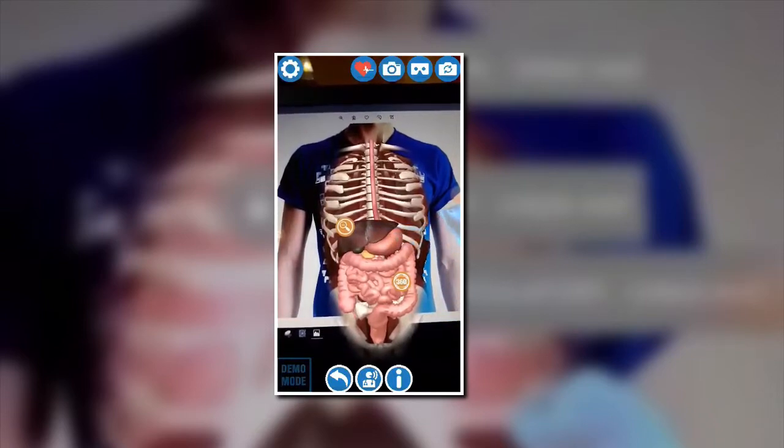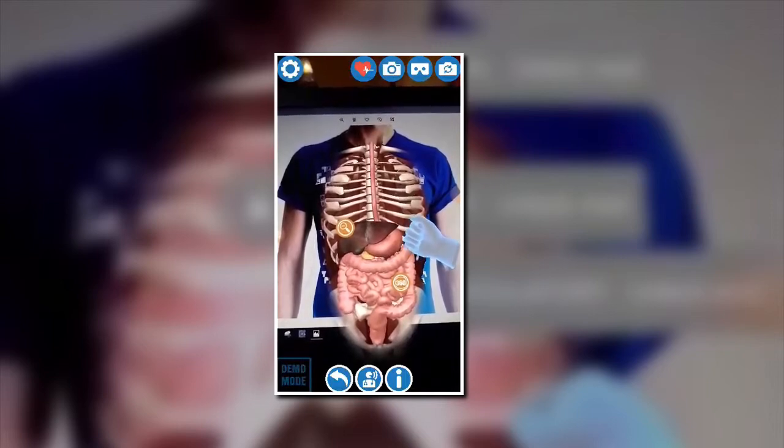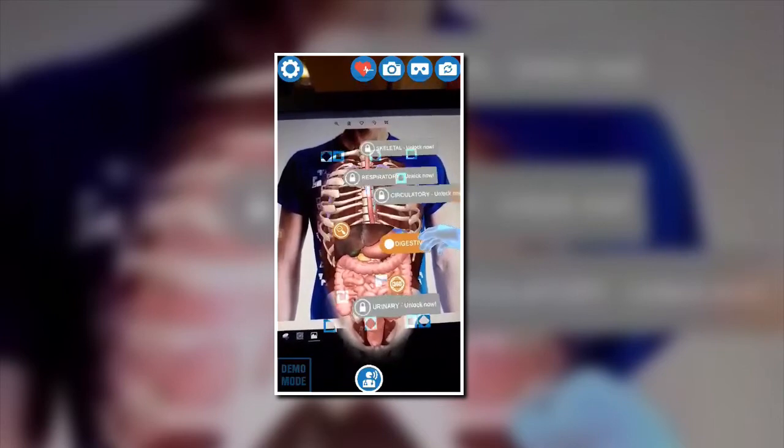Your liver is also part of your digestive system, as it filters out of your blood any of the toxic things you may have eaten. It also takes on the nutrients absorbed by the small intestine, using them as ingredients to build up into the bigger, more complex substances your body needs.